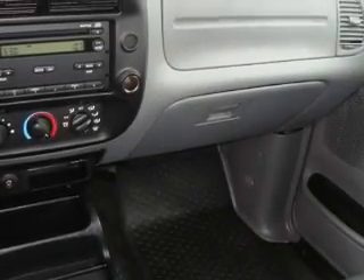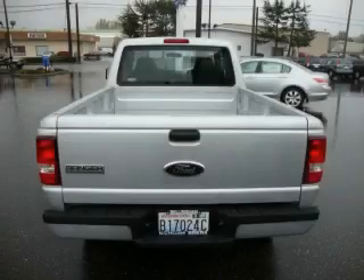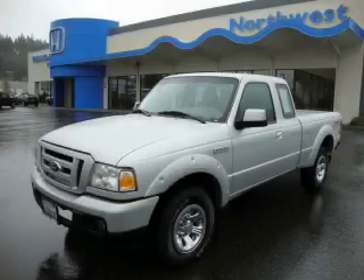Among the many superb features on this Ford there are cruise control, power windows, a CD player, and this vehicle has just over 31,000 miles. This truck won't last long at this price. Call and arrange a test drive now.